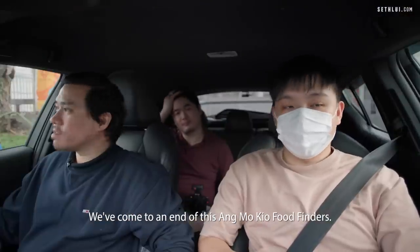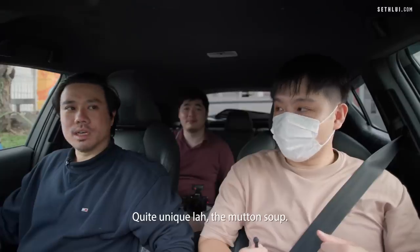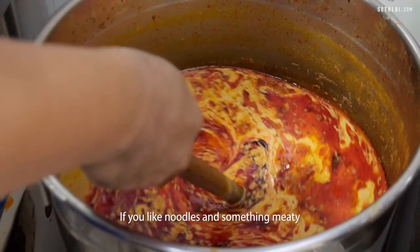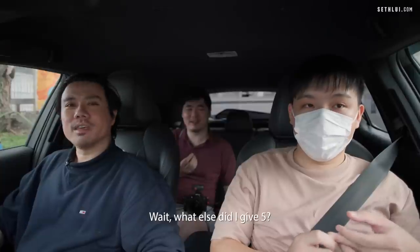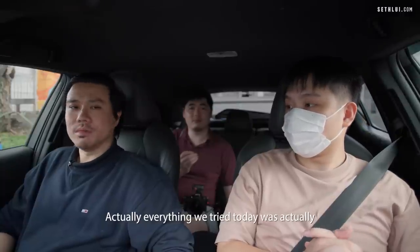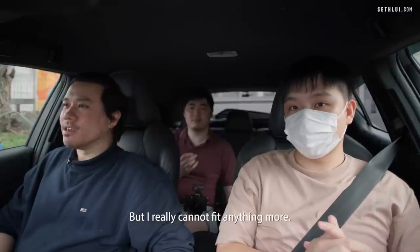We've come to the end of this Ang Mo Kio Food Finders. There's really a lot of food to eat here. My favourite is the mutton soup — quite unique. I'd prefer the Ipoh curry noodles if you like something meaty with noodles. The Mi Siam at the start was pretty good too at just three dollars. Actually everything we tried today was quite top-notch. There was another place we wanted to try — Hong Si clay pot herbal bak kut teh — but I really cannot eat anything more.